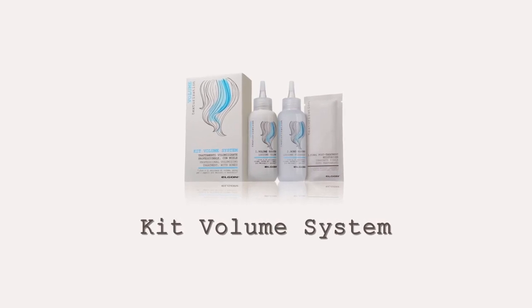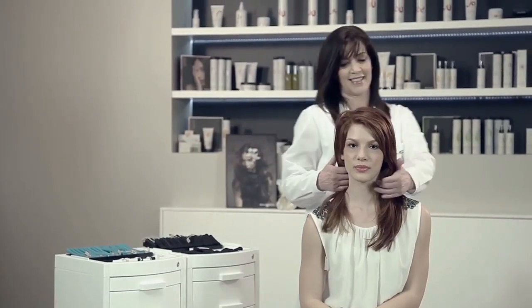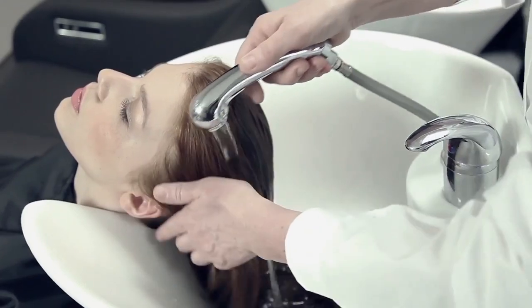Kit volume system. Today in Elgon's testing room we're running a sample production check. I'll be applying the volume system kit on Livia as she wants texture. The volume system kit is perfect — gentle and with honey for conditioning action.